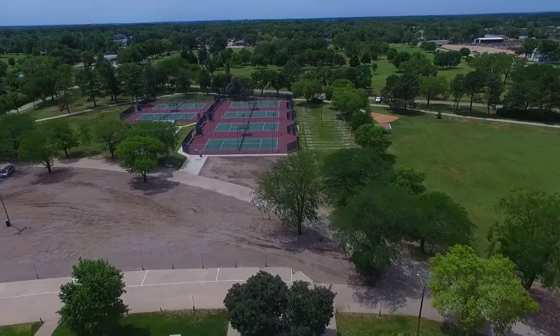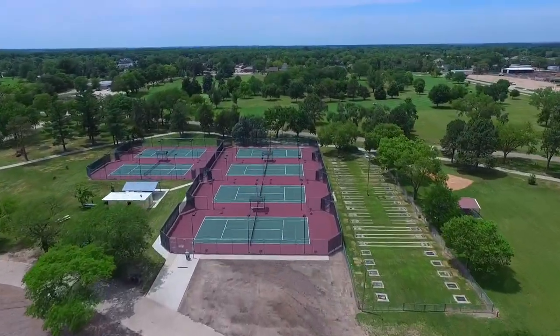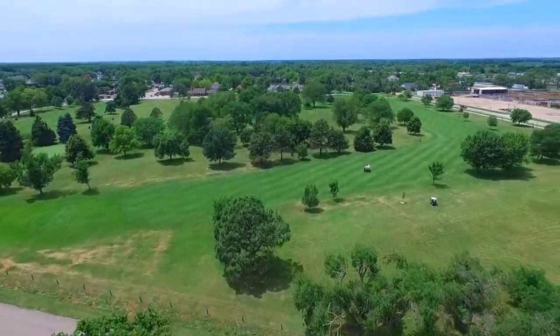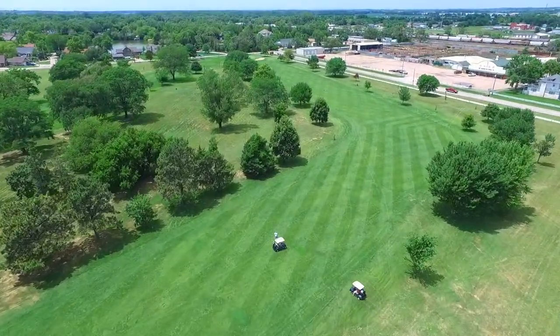The golf course has well-conditioned fairways with small, faster-than-average greens. The 5,800-yard layout makes Vanburg Golf Course the perfect place for beginners, juniors, super seniors, and anyone else wanting to get in a quick nine.